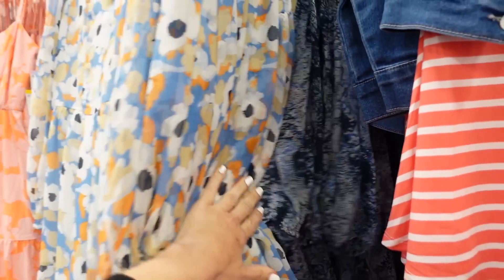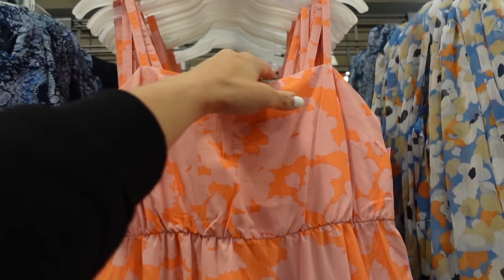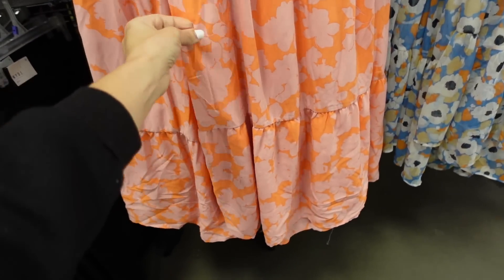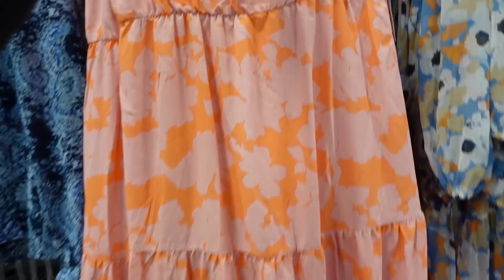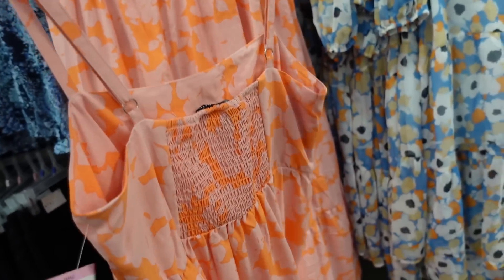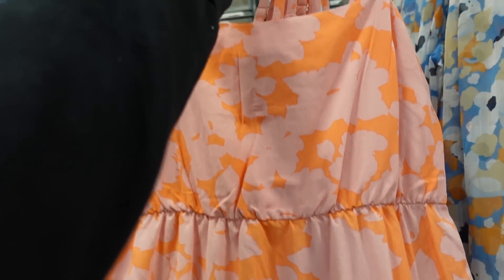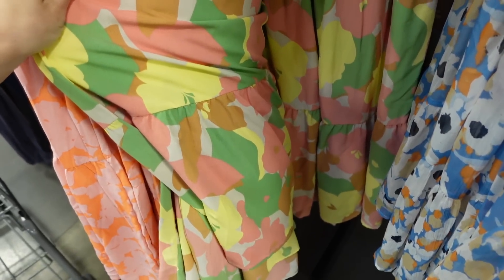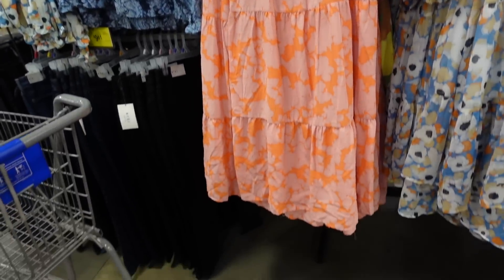There's also this tier dress from Social Standard. This one has a square neckline, adjustable straps, seam detailing under the bust, tiers all the way down — it's a lightweight flowy material. The back has that square with smocking, same kind of tiers. In the orange and pink, it also comes in this yellow floral, and they're $19.98.